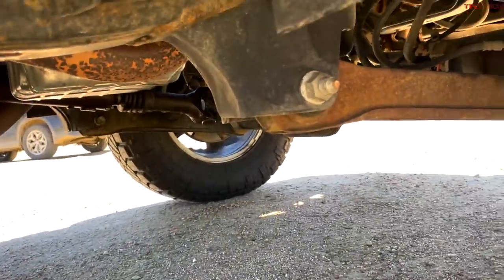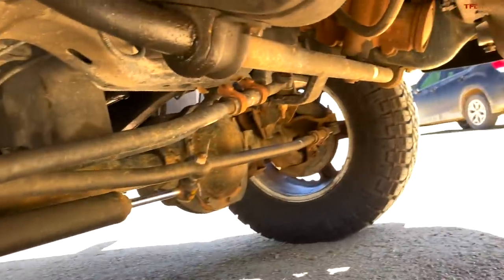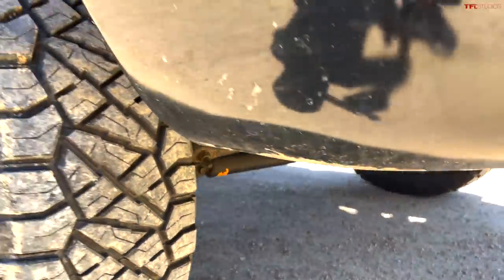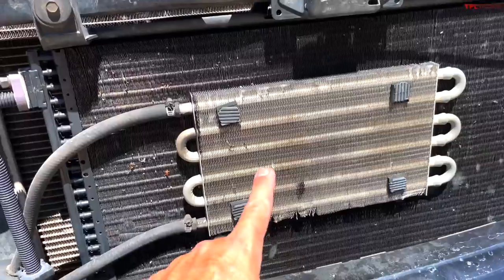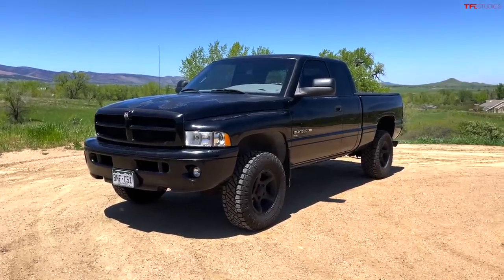Underneath, the cab is in really good shape with some surface rust. One concern that will need to be addressed is the front steering linkages — we did not address those, so that will need to be taken care of when you buy this truck. The engine is strong, the transmission is fully rebuilt, brand new brakes, good tires. It also has an auxiliary transmission cooler. Classic second-gen styling — you can find it on TFLbids.com.